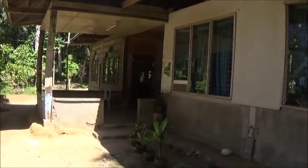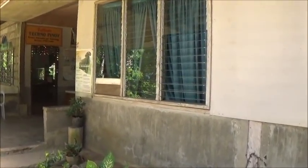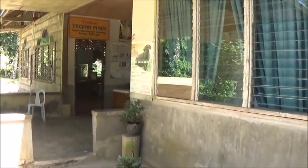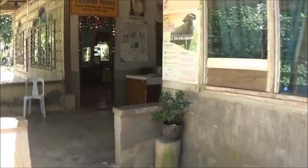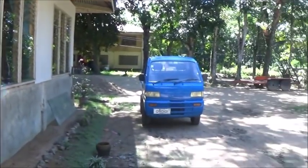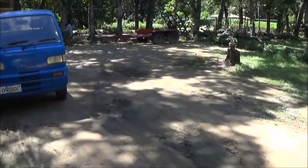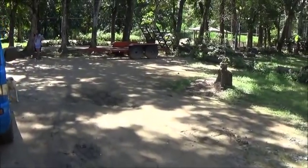Hello everyone, welcome to Foreigner Farming in the Philippines. We're back at the Farmers Information and Technology Services center seeing what we can find out about the coffee trees. Marcil is over here asking the lady who's working in the yard.